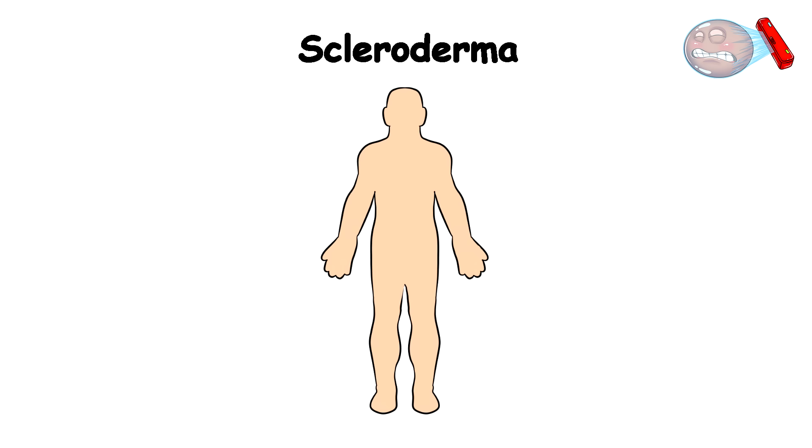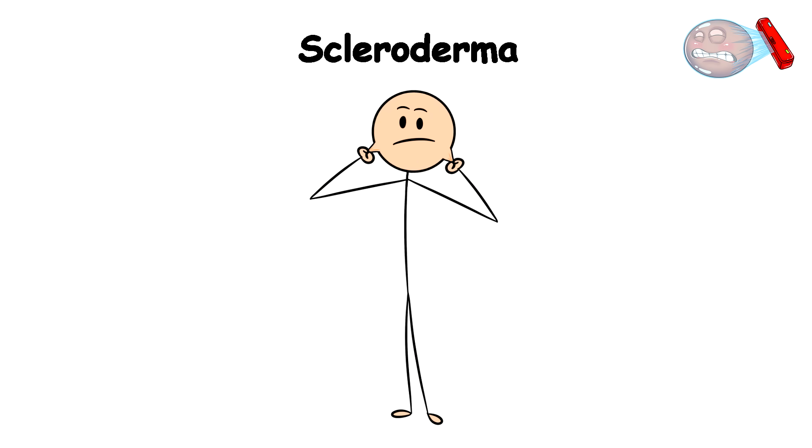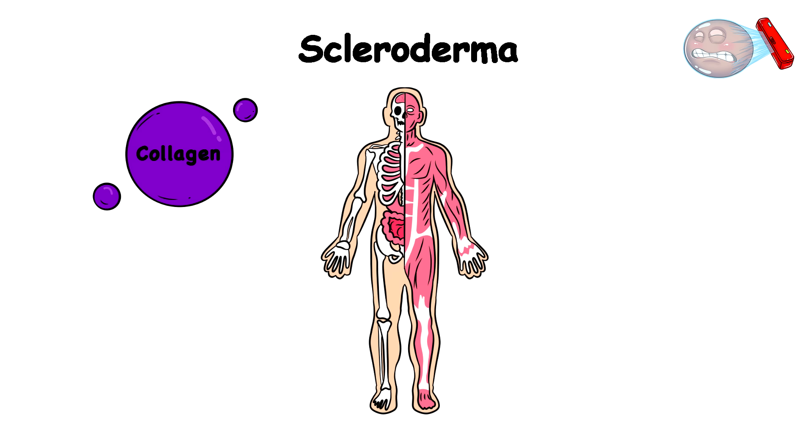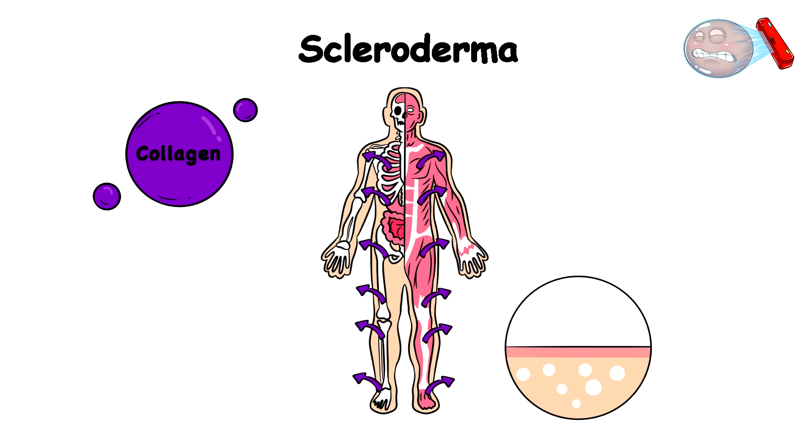This condition occurs because your body starts pumping out excessive collagen, which is the protein responsible for keeping your skin fresh and improving skin elasticity. However, when the collagen becomes too much, your internal factory starts mass producing skin tighteners instead of natural skin moisturizers.